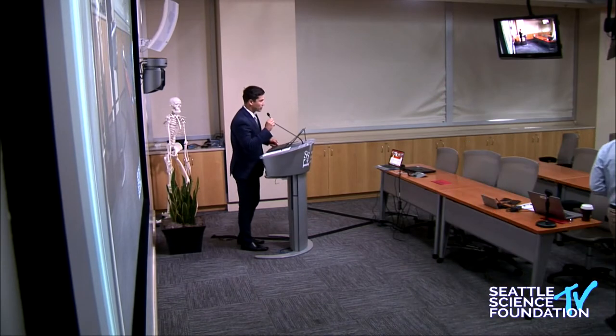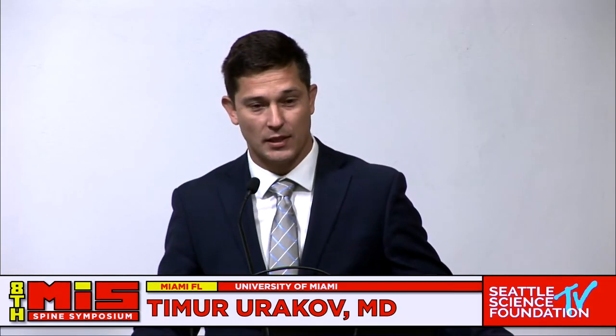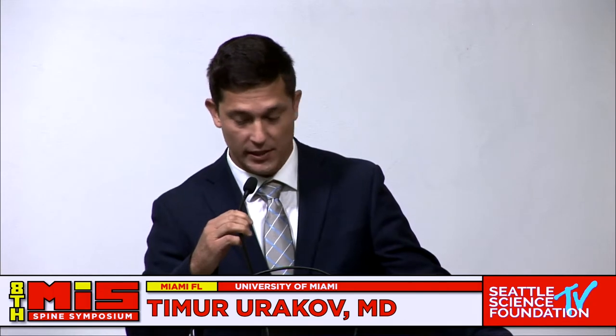My name is Timur Yurokov. I'm a neurosurgery spine specialist at the University of Miami. It is an absolute pleasure to be here alongside such an amazing faculty.